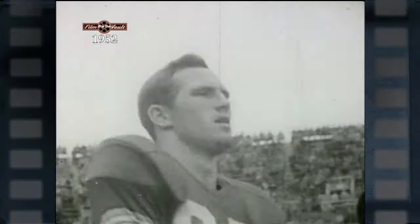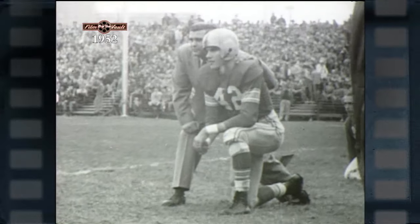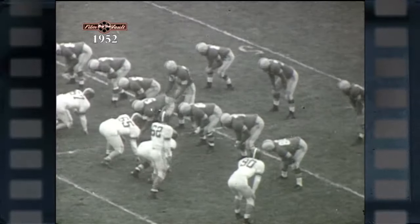Sophomore Dean Duggar and junior Bob Joslin are two fine pass-catching ends, and with sophomore back Doug Goodsell, Coach Hayes has a great nucleus for 1953.